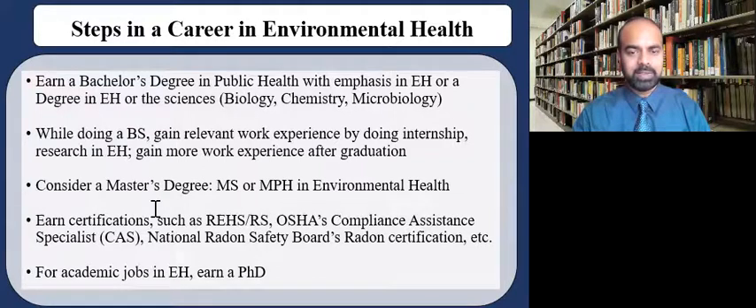Also consider a master's degree such as an MS or MPH in the field of environmental health. Earn certifications such as REHS-RS, which stands for Registered Environmental Health Specialist, as well as OSHA's Compliance Assistance Specialist certification and the National Radon Safety Board's radon certification. If you are considering academic jobs in environmental health, a PhD is typically a must.